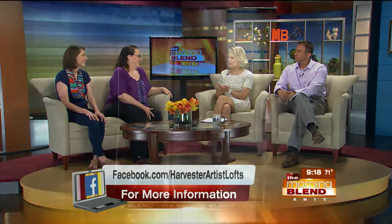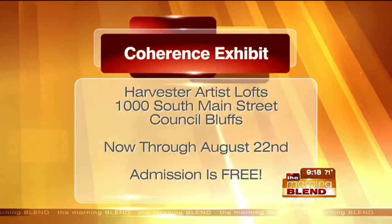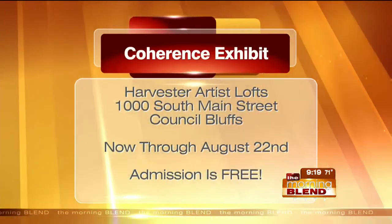This is the sort of thing where for kids especially, their minds are blown. On the car ride home, they are talking up a storm about what they saw and what it was like. It opens their minds up to art and to science. And parents, in the summers when you're short on ideas, here's a really great idea — and it's free. Coherence runs from now through August 22nd. It's free, you don't have to RSVP, just make sure you go during the hours it's open.